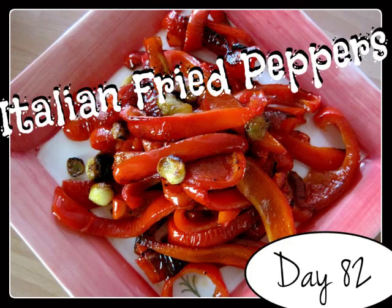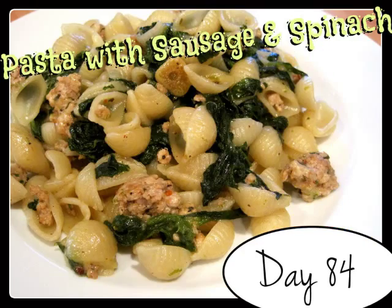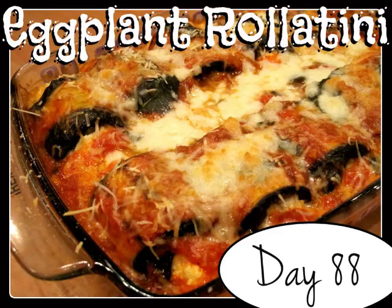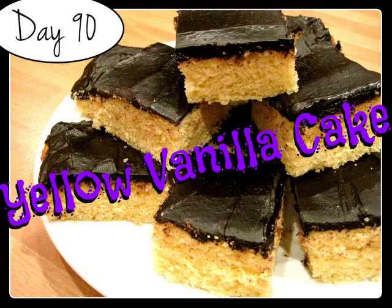Every day, one by one, I'm going to try every recipe of Laura's starting from the very beginning. Come join me on my challenge! Hi everyone, my name is Ruth and welcome to the 92nd day of my challenge.